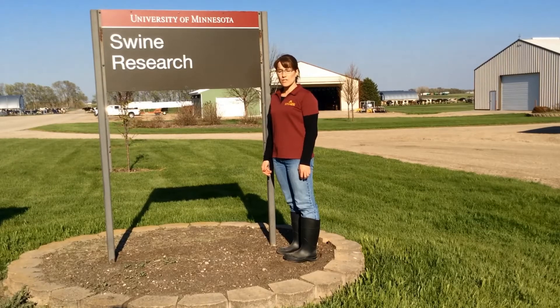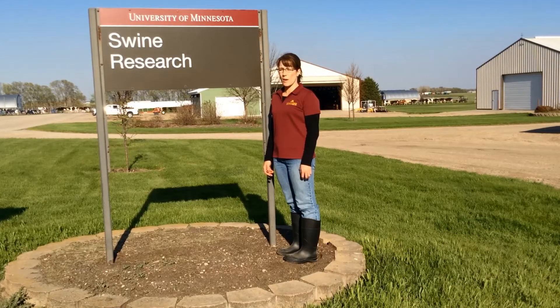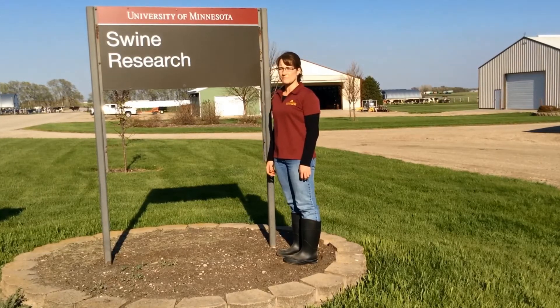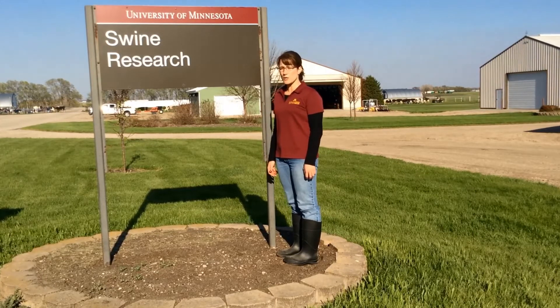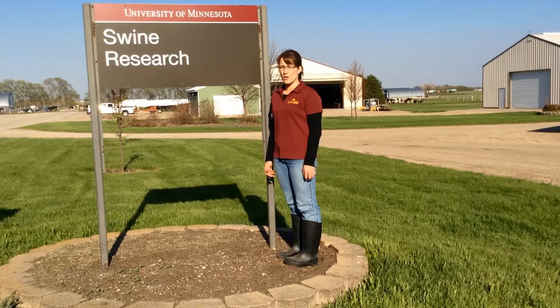Today, we are at the University of Minnesota's West Central Research and Outreach Center, where we are a diversified farm with cropping systems, a dairy herd, and pigs that are raised both conventionally and in an alternative production system. Much like your farm, the facilities here are spread out, so we think this is a perfect setting to demonstrate biosecurity for alternative pig farmers.